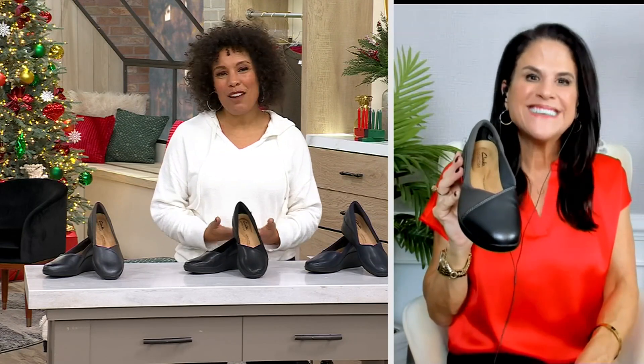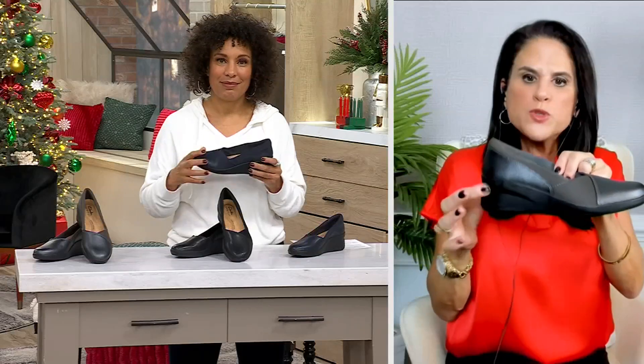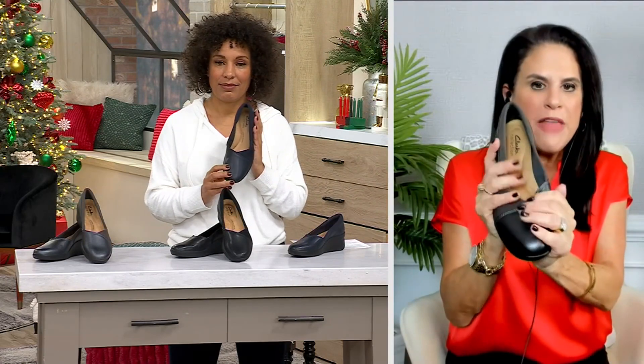Clarks has such a prestigious reputation. We are actually a British brand — we started in 1825 making slippers, and now here we are almost 200 years later, really prioritizing comfort but also style. In this wedge, the Sutton, the outsole gives you a two-and-three-quarter-inch flexible sculpted wedge, and then the upper — the Walk — is a beautiful tumbled leather.